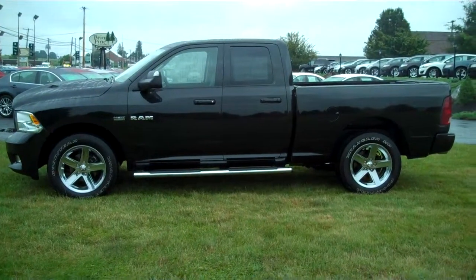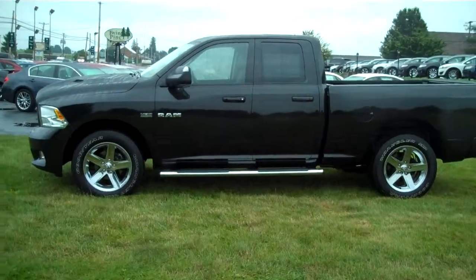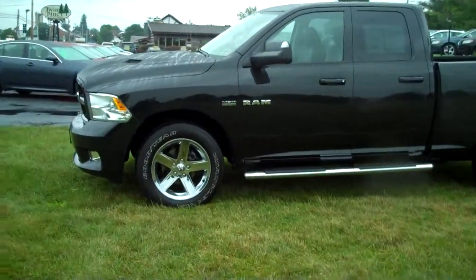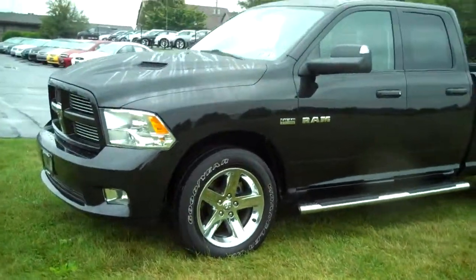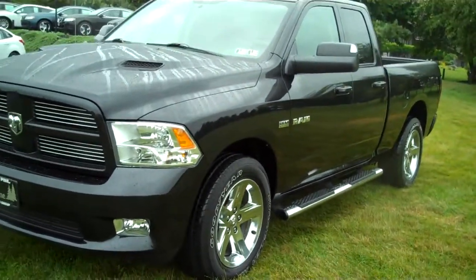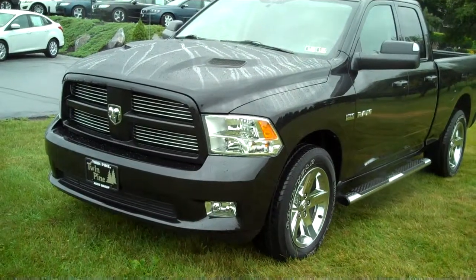Hello, welcome back to Twin Pine on a rainy Friday afternoon. Today I would like to show you this 2010 Dodge Ram quad cab sport — just a really beautiful truck. Dodge did an awesome job giving a stunning profile and stance in the new design of the Dodge Ram 1500.